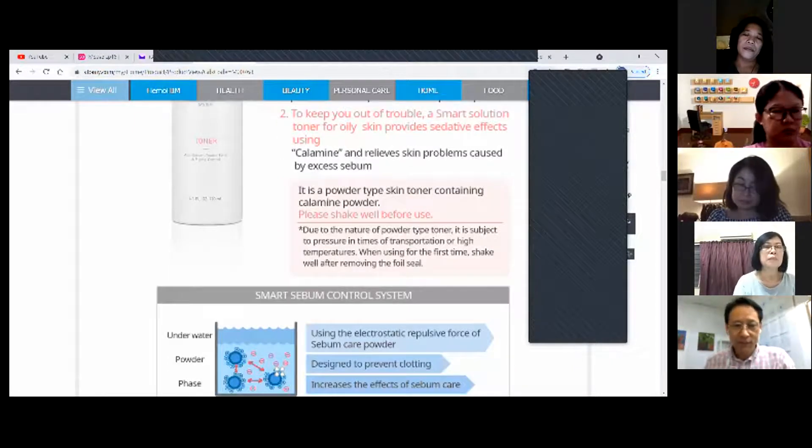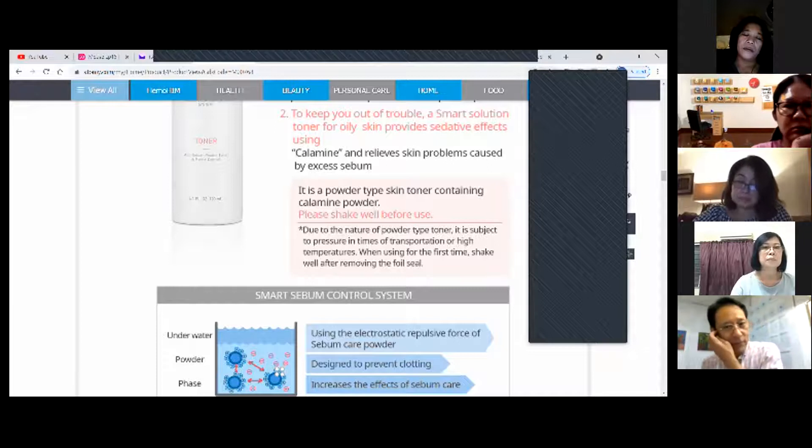You have to shake the toner first before using it. After shaking, put it on your palm, apply it once, then spray and pat dry.